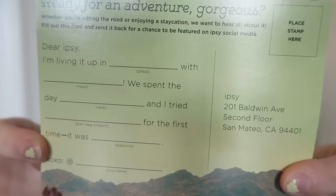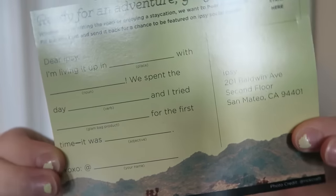So I open it up and take the card out. It says 'Destination Chick by ipsy' — greetings from — so it's like a little postcard. On the back it has some questions that you can fill out and send back. This is so cool.